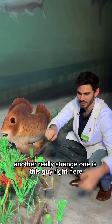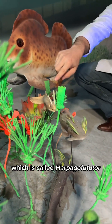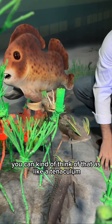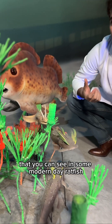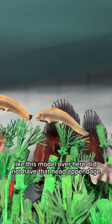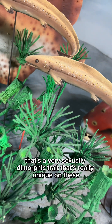Another really strange one is this guy right here, which is called Harpagofututor. The males had these long appendages on their heads — you can think of that as like a tenaculum that you can see in some modern-day ratfish — and females, like this model over here, did not have that head appendage. So that's a very sexually dimorphic trait that's really unique to these.